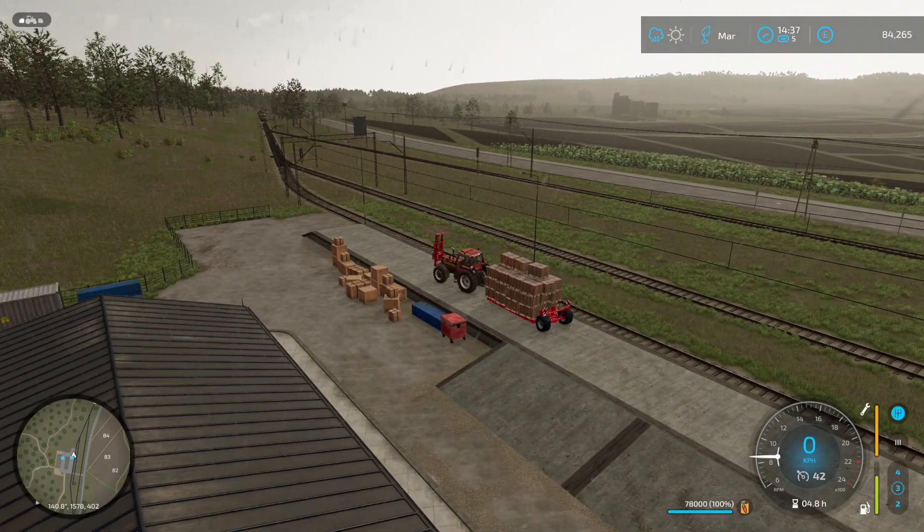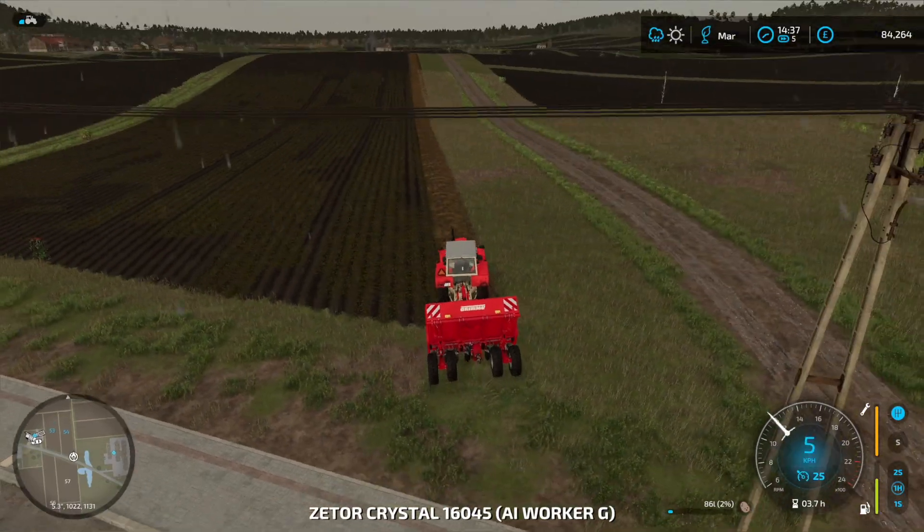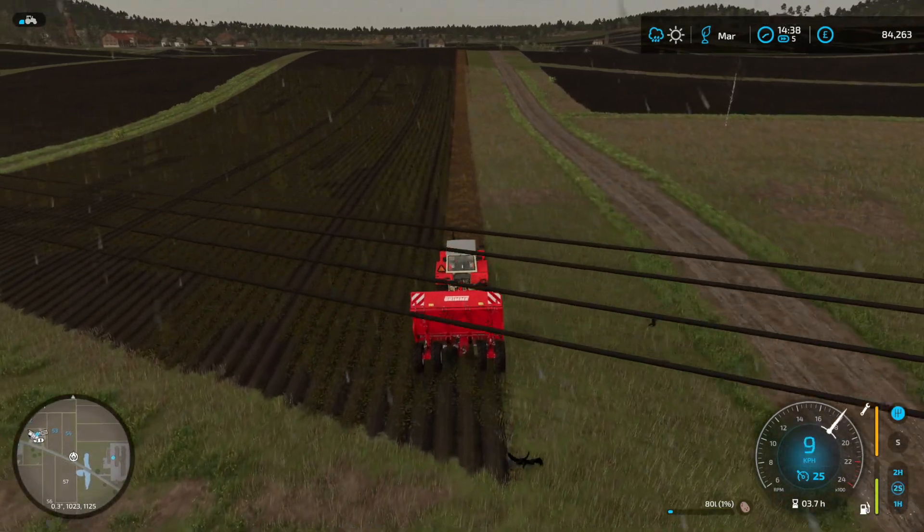I'm going to try and catch the train. And our helper is on to the last pass of the potato field — absolutely brilliant.